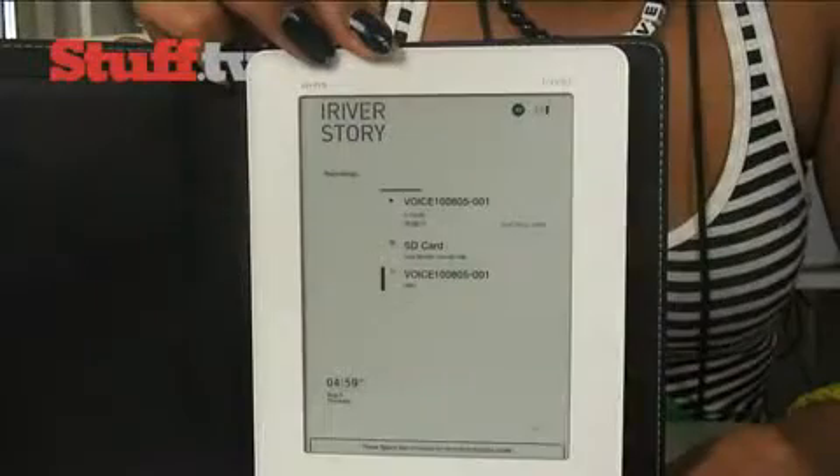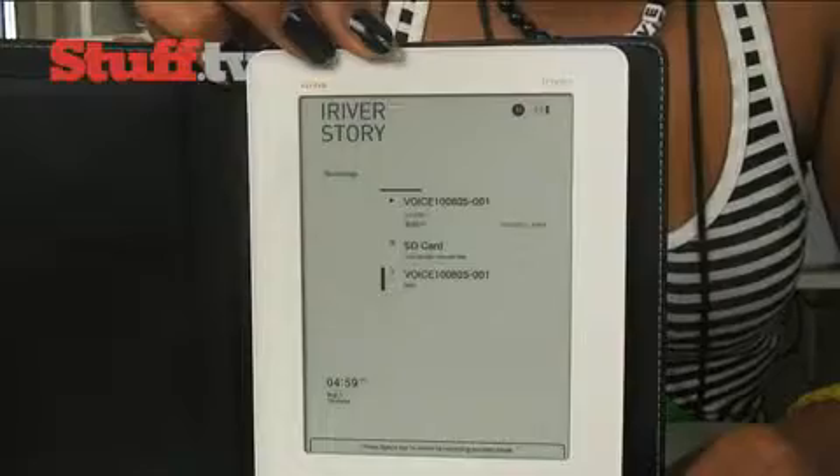Like most readers, you can view pictures and listen to music. The built-in speaker and headphone jack allow playback of audiobooks, while the built-in speaker also gives it voice recorder functionality — two features you don't really need, but it's nice to know they're there.